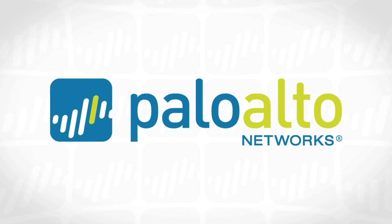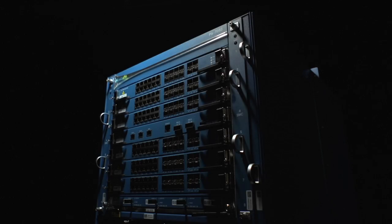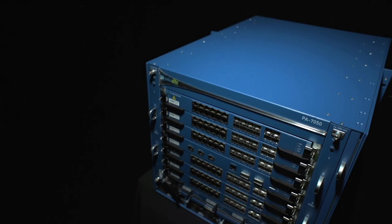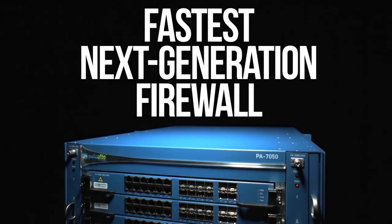Hi, my name is Lee Klarich, Senior Vice President of Product Management at Palo Alto Networks, and it's my pleasure — I'm excited to introduce the new PA7050 to you. This is the latest hardware platform from Palo Alto Networks. It's the fastest next-gen firewall that we've ever produced.